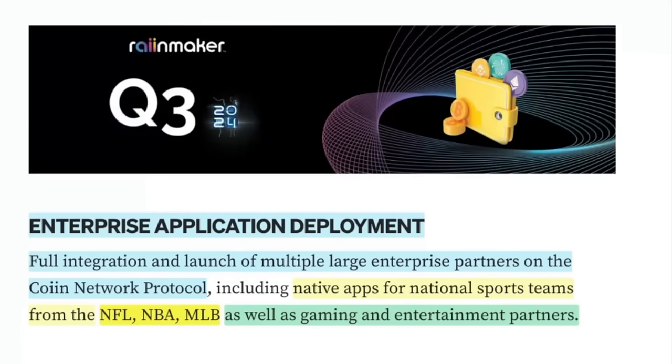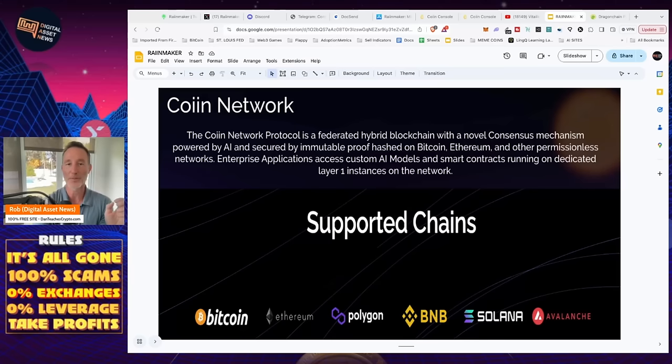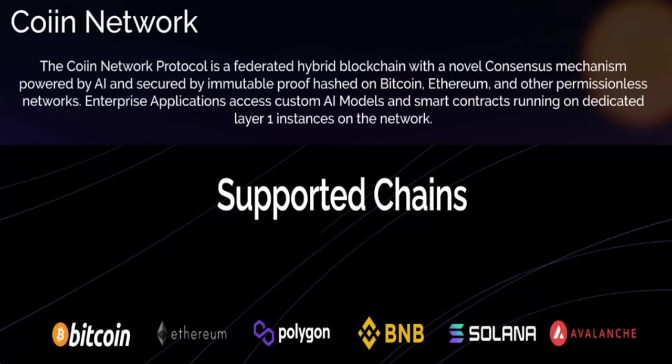This is what they're saying they actually do. This is part of their roadmap for Q3 of 2024. The native apps for these big-time organizations can integrate with Rainmaker, mint NFTs, and use coin for transaction fees — that's where coin comes in. Now we're starting to get nuanced because we need to think about what happened to Train AI and all those different things, which we'll get to in a second.